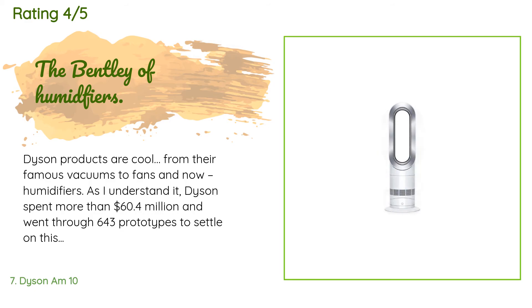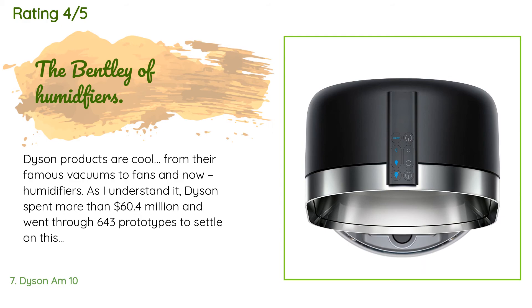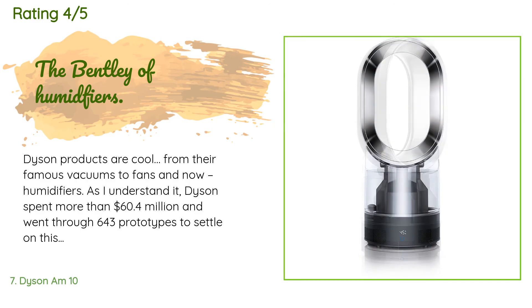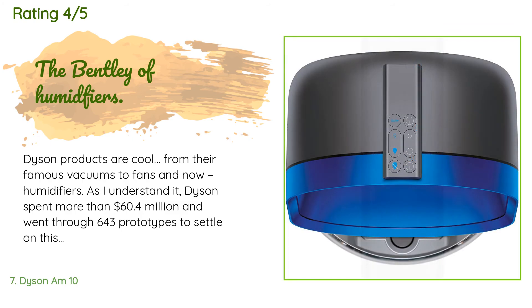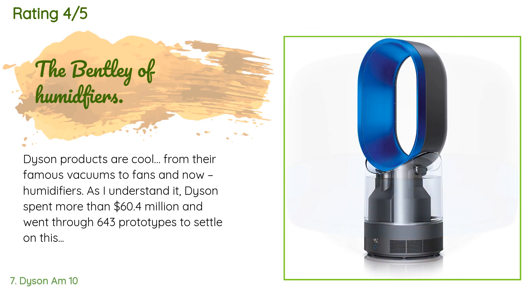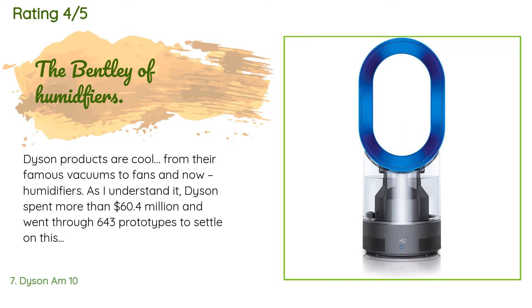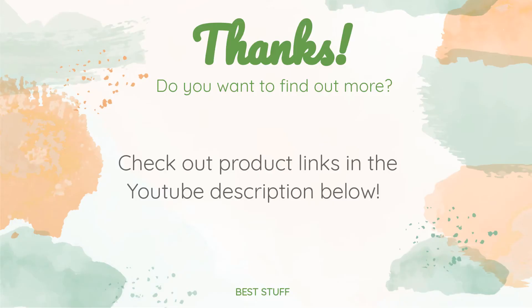A customer said: "Dyson products are cool, from their famous vacuums to fans and now humidifiers. Dyson spent more than $60.4 million and went through 643 prototypes to settle on this product. I collect guitars and instruments — especially acoustic guitars — which are very sensitive to humidity. Dryness damages wood, and maintaining 45 to 50 percent humidity is always a challenge. In winter, heating systems dry out the air, and in summer, air conditioning does the same. I find I run humidifiers pretty much year-round, with maybe a break around April/May and September/October."